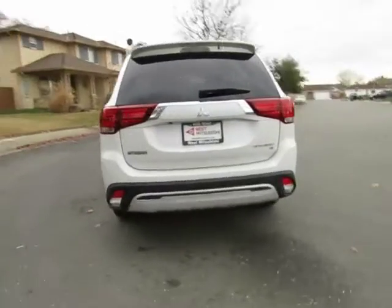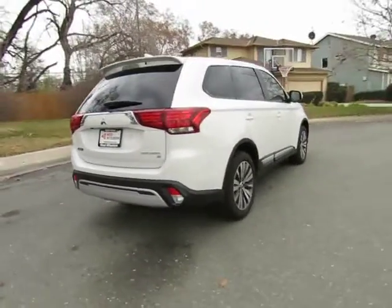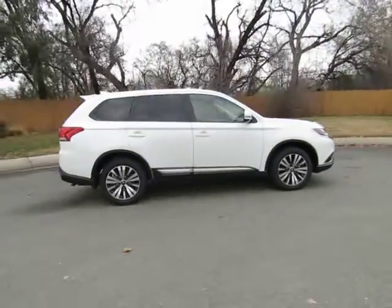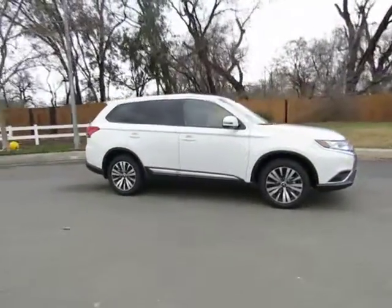Hey, Wes Mitsubishi here. Come on in and take a look at this brand new 2019 Mitsubishi Outlander. This brand new vehicle, just like all brand new Mitsubishi vehicles, comes with a 10-year, 100,000-mile limited powertrain warranty.